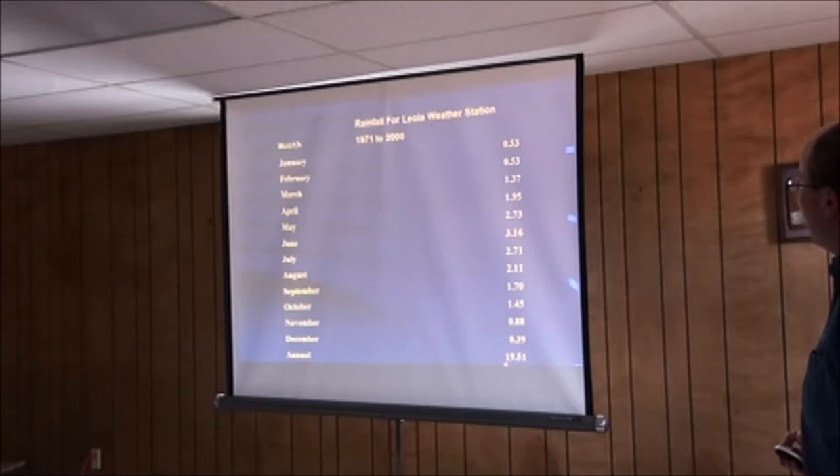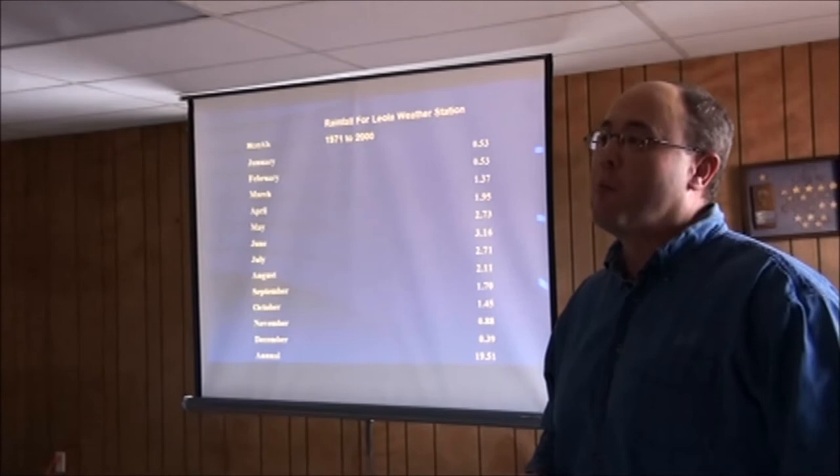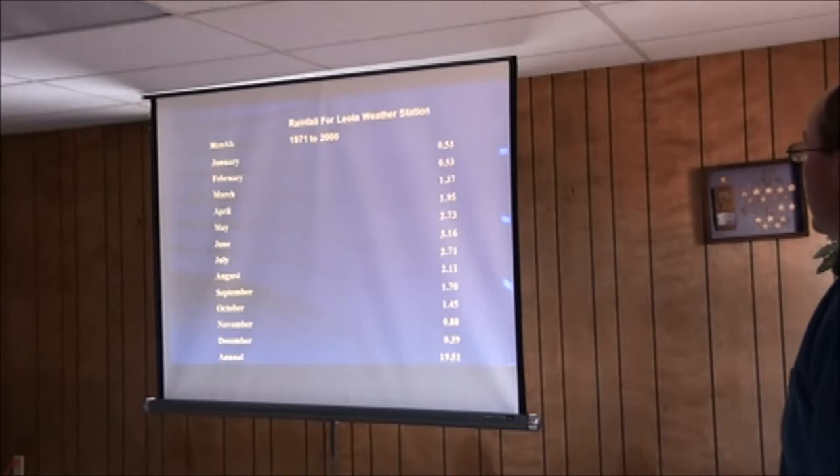Average rainfall for Leola is 18.51 inches. April, May, and June average 7.88 inches. March long-term average is 1.37 inches, and we've only gotten 3,500 to 4,000 so far in March, so we're already behind the eight ball going into April. Hopefully we can get some things straightened out in these very important months, because soil moisture levels are very low.